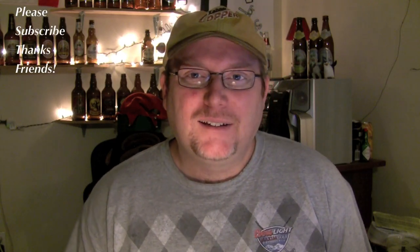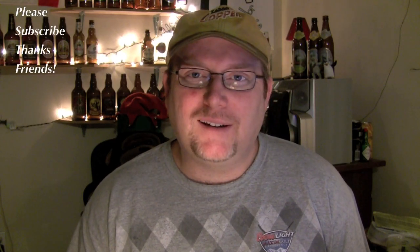Hey guys, how you doing? Jake here. It's a lovely Friday night, 10 p.m. my time during the recording of this video, and I got another beer review.